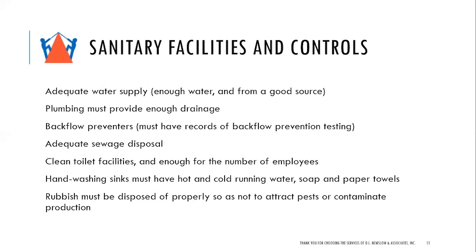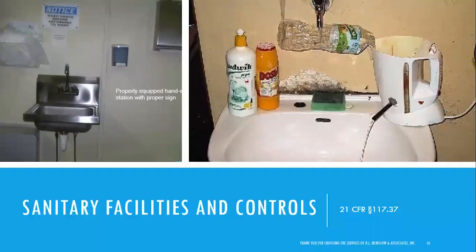Rubbish and waste must be disposed of properly so as not to attract pests or contaminate production. A picture here shows a nice clean sink with paper towels, a hand washing sign, and a soap dispenser — that is a good example. Another example shown is not quite what we look for, though it might be somewhat effective.